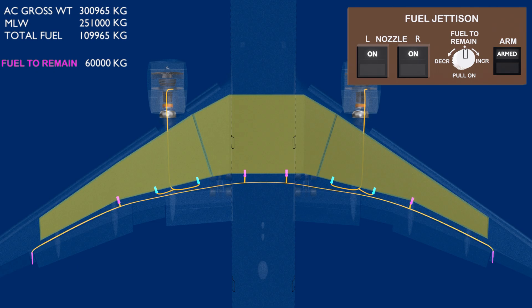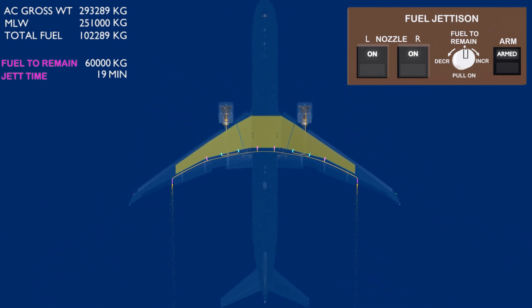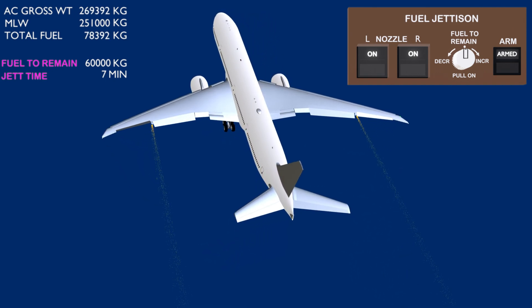The two nozzle valves then open to discharge the fuel overboard. The system can dump approximately 2,500 kilograms of fuel per minute and displays the time it would take to dump the calculated fuel. The fuel jettison system significantly reduces the holding time of the aircraft.